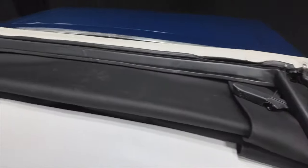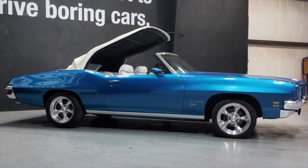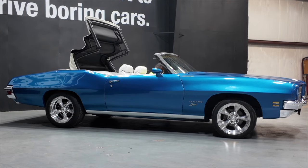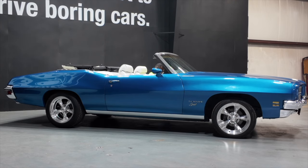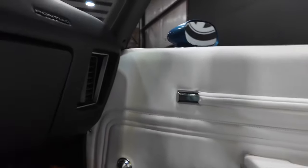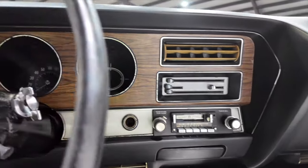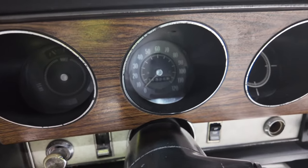Convertible top functions as it should. Check out the dash — odometer reads a little over 71,000 miles. Upper dash.